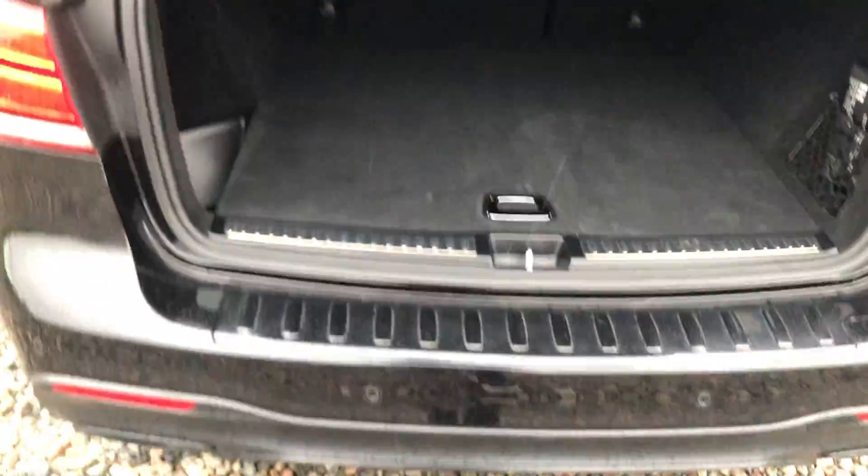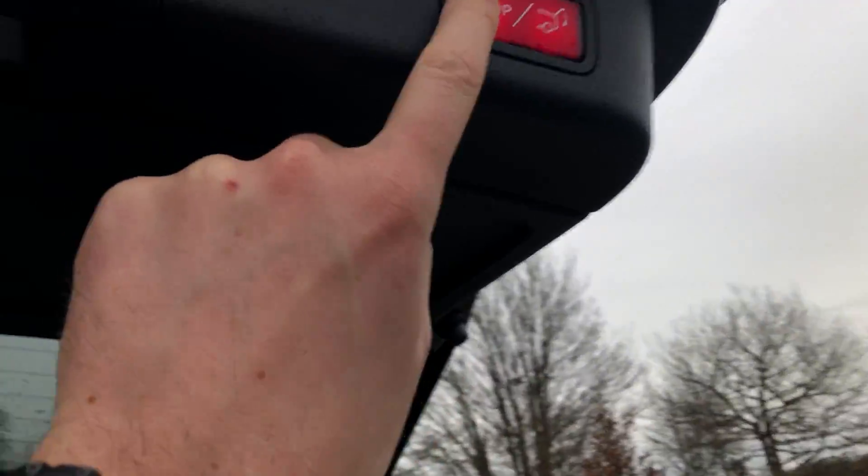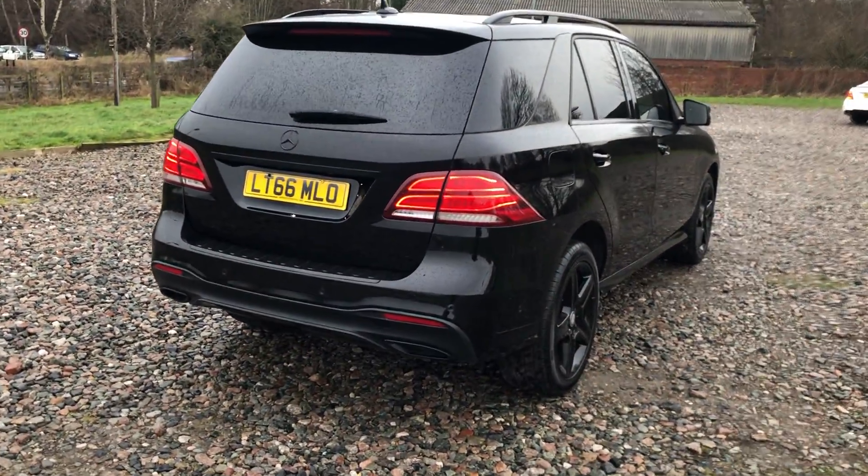Inside there's a huge load space with the seats dropped out, top tether points for children's seats, storage to the sides, and additional storage underneath. It's a power-operated tailgate which can be opened on the button inside the car or on the key.